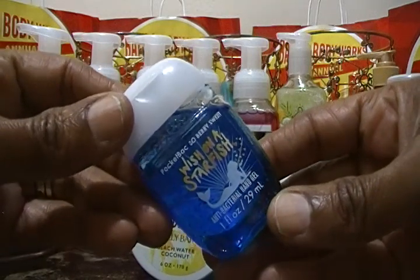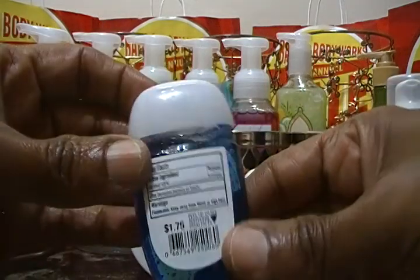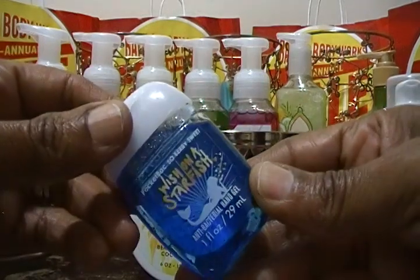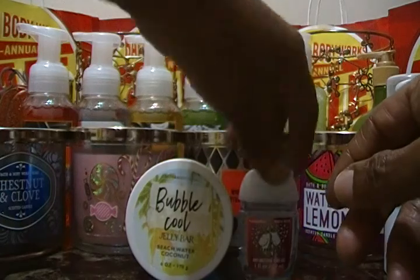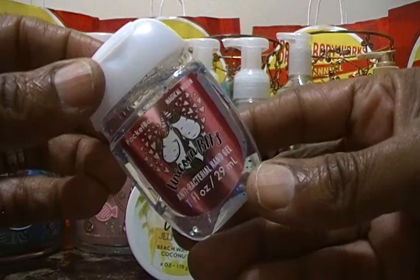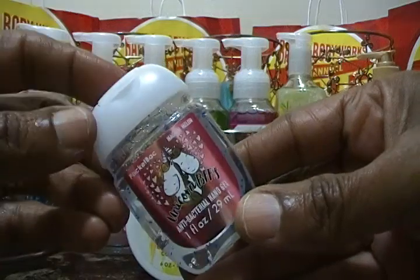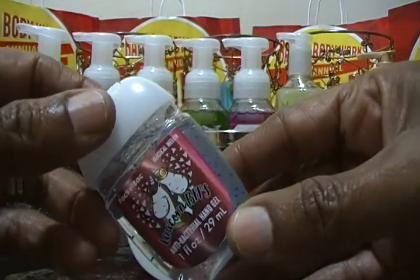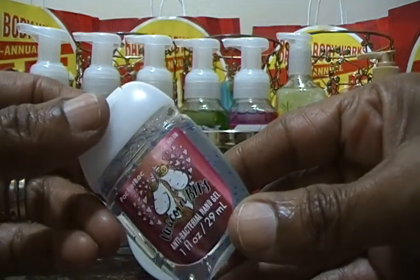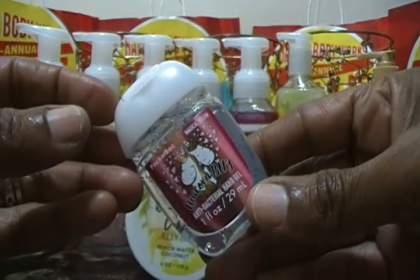She really likes the packaging on Wish on a Starfish. This one here is called Unicorn BFFs, and this particular one was $0.87. She liked this because it's going to her BFF in New York along with some other items. She misses her best friend — we're in Florida and her BFF is in New York — so we're putting together a little package to send her.